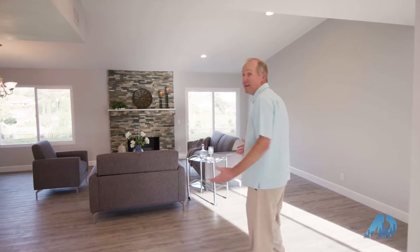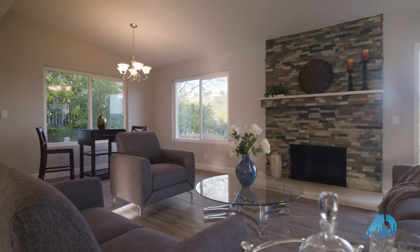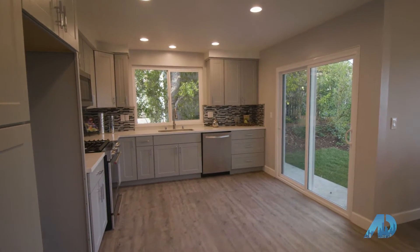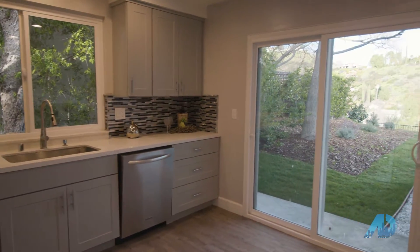Welcome to this beautiful home that I have listed for sale at 1524 Thornhill Avenue in Westlake Village. The home is definitely open concept living. The family room area, centered around the beautiful stone fireplace, opens right up to the dining area and further into the kitchen, which has brand new cabinets, brand new appliances, and a nice sliding glass door that takes you out to the backyard.